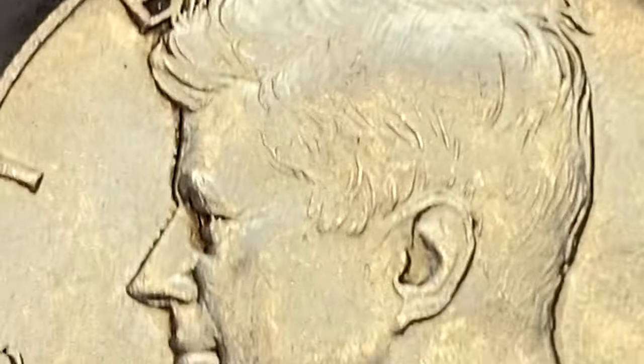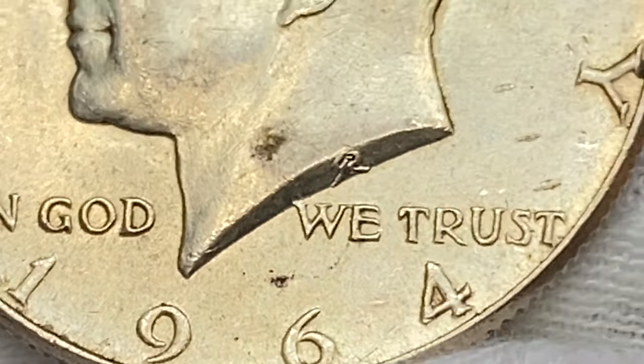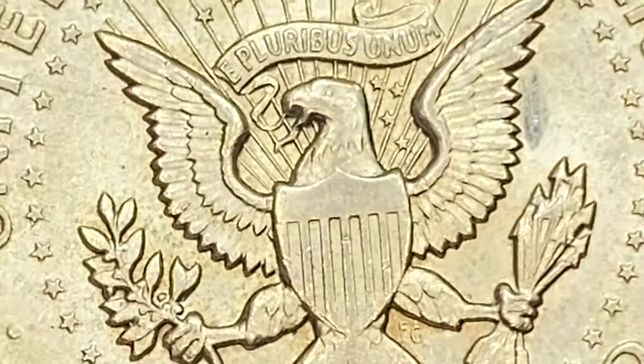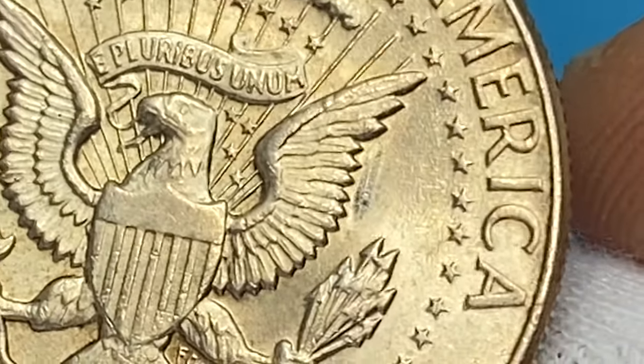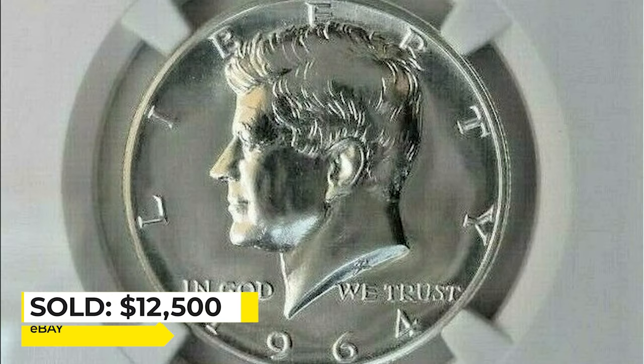Even in higher circulated condition they are worth over $10. In Mint State 65, over $44; in MS66, worth over $100; in MS67, over $750. In Mint State 68 they are almost unheard of and worth over $10,000. This ultra-rare specimen at Mint State 68 was sold for $12,500 on eBay.